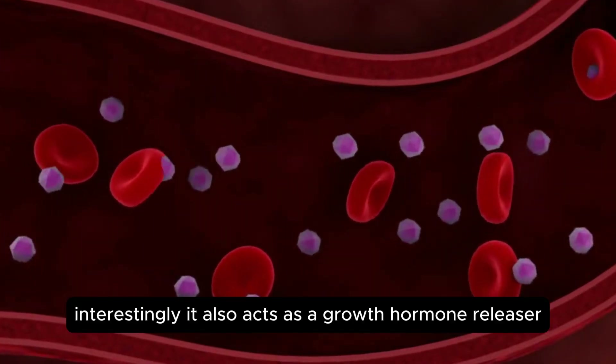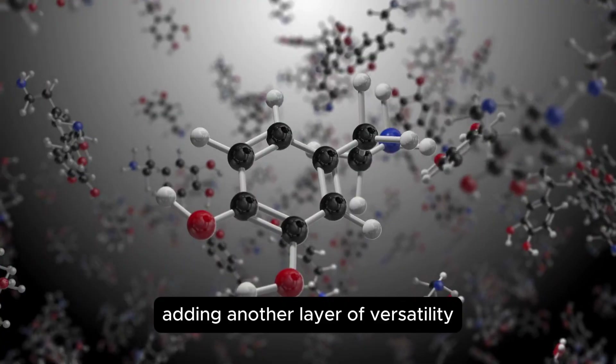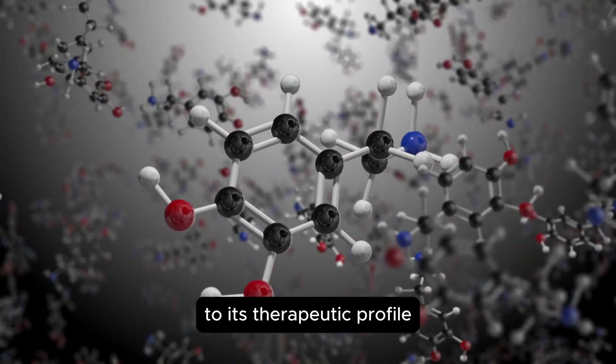Interestingly, it also acts as a growth hormone releaser, adding another layer of versatility to its therapeutic profile.